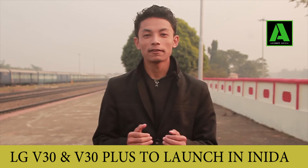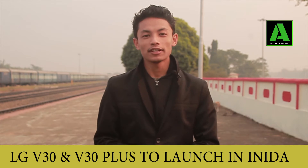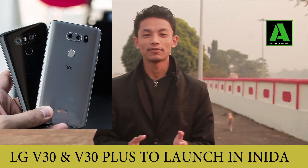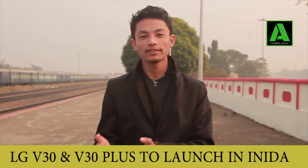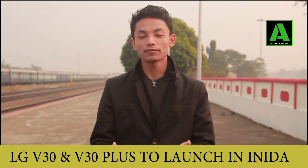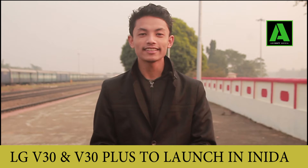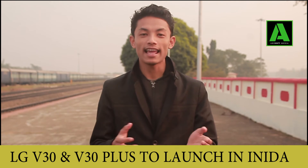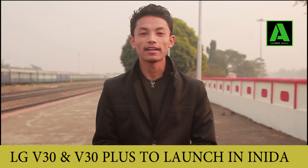We are going to talk about the flagship device, which is the LG V30. The LG V30 comes in two versions: the LG V30 and LG V30 Plus. You have a choice of 64GB internal storage or 128GB internal storage. Flagship devices like Samsung or Apple offer 32, 64, or 128GB, and LG V30 offers 64 or 128GB storage.